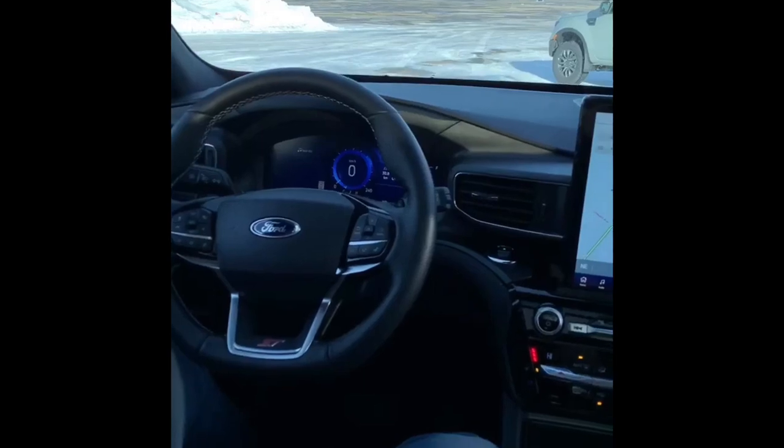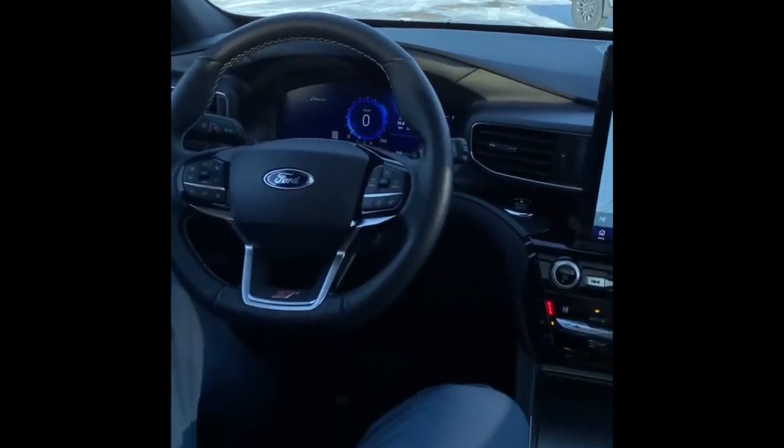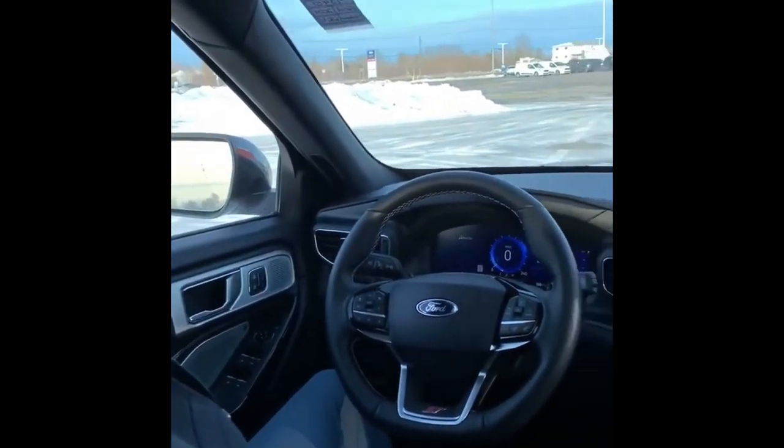Moving over here, we have your instrument cluster with your speedometer. You can change your drive modes — there are seven total drive modes.